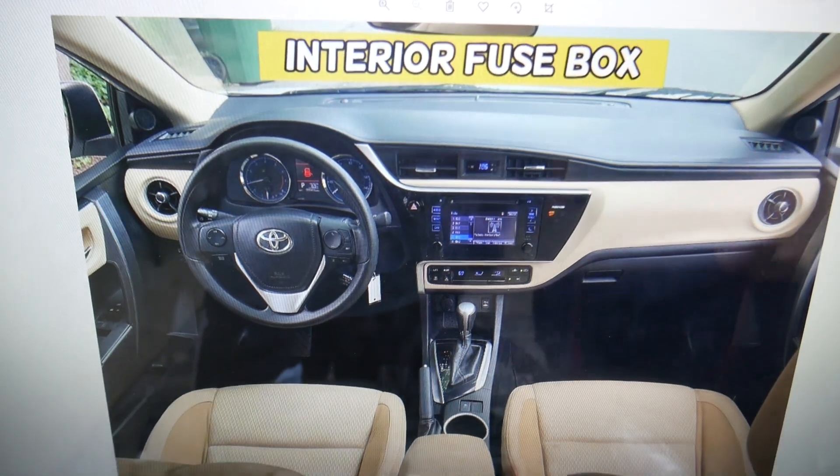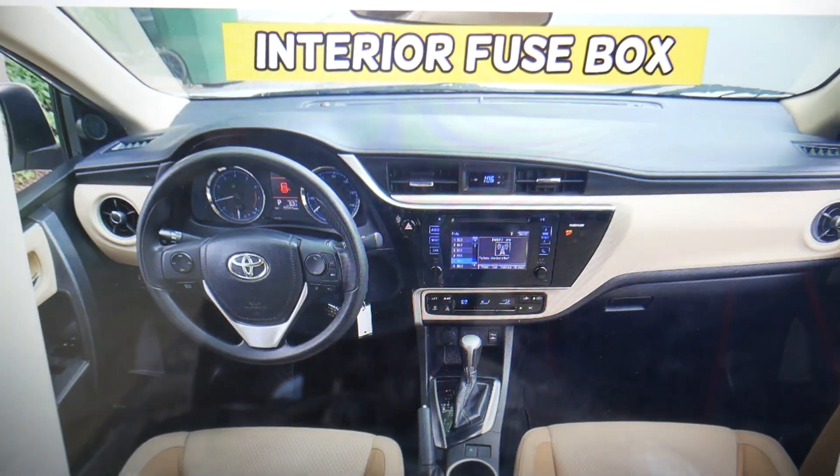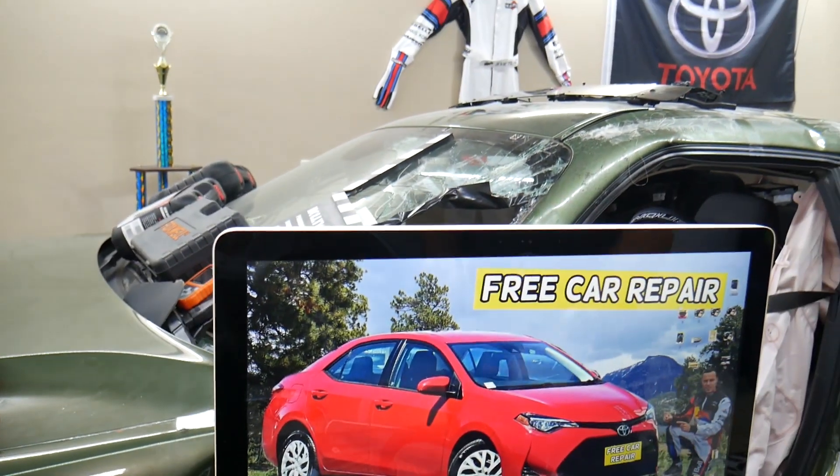There are multiple videos showing how to remove the glove box — it's a piece of cake, not very complicated. Hopefully the video is helpful. Thank you for watching, see you next time.